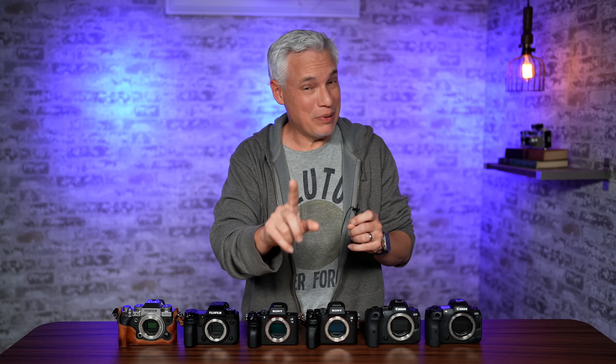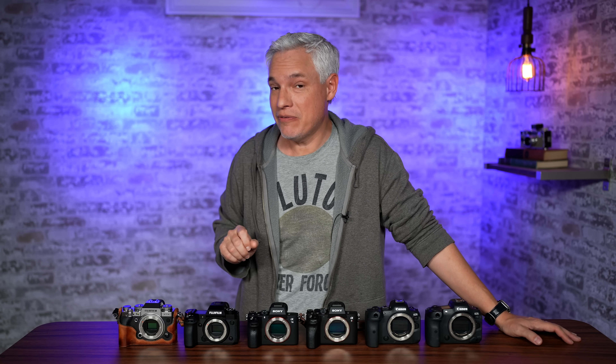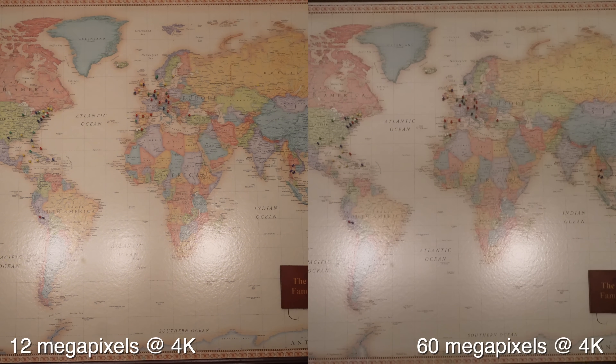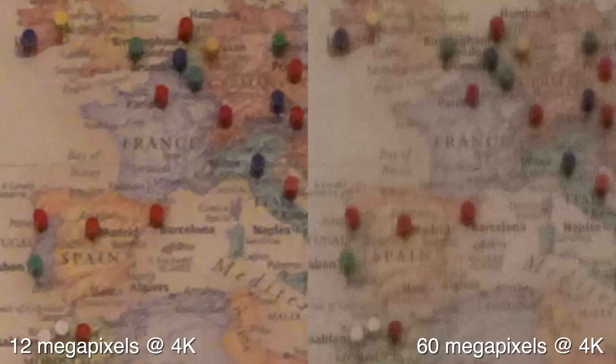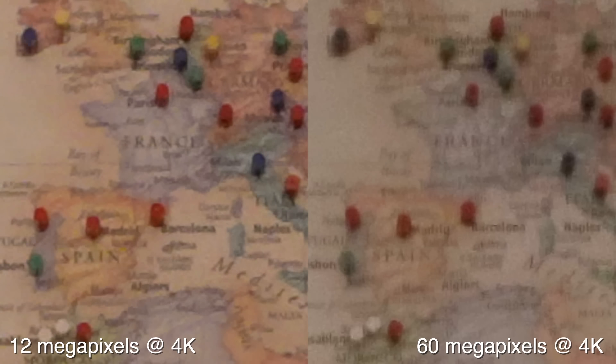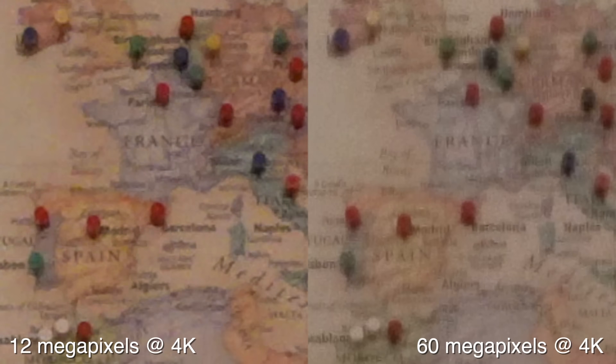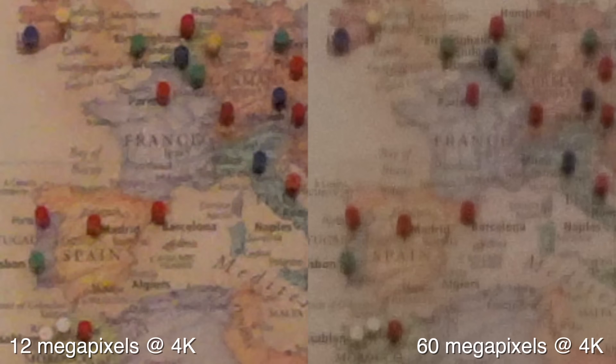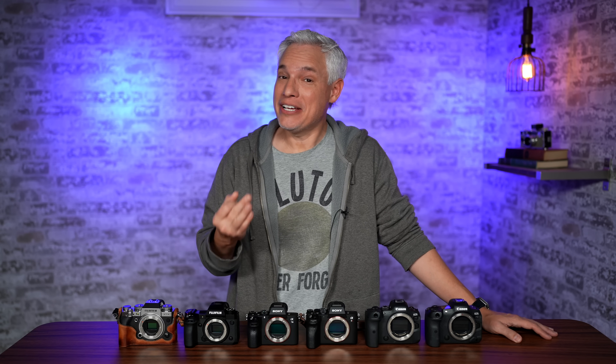But — and this is a big but — the Sony a7S III does have an advantage over some other cameras in low light. Let's take a look at the Sony a7S III versus the Sony a7R IV. Both are capable of shooting full-width 4K video. Here's 4K video samples from a 12 megapixel and 60 megapixel sensor. Zooming in, the 12 megapixel sensor definitely looks better. Why would this be? That's because the 60 megapixel sensor is skipping lines or skipping pixels. Though they're both gathering proper 4K footage, the 60 megapixel sensor pixels are smaller, and it's skipping a whole bunch of them — so the surface area is actually much less, leading to reduced image quality.